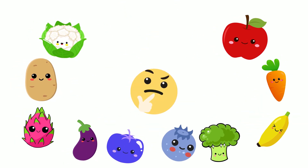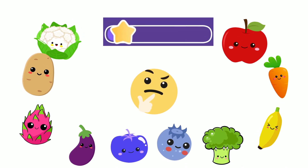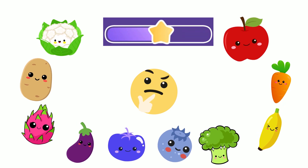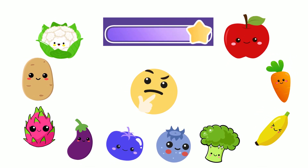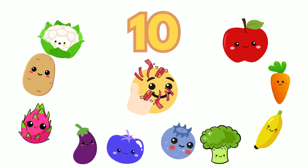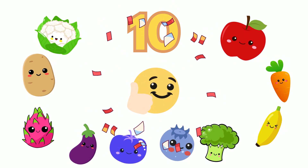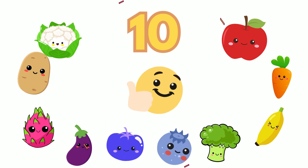Here's a tricky one. How many fruits and vegetables can you count now? Good job! There are 10 fruits and vegetables: 1 apple, 1 orange, 1 banana, 1 broccoli, 1 blueberry, 1 indigo rose tomato, 1 eggplant, 1 dragon fruit, 1 potato and 1 cauliflower.